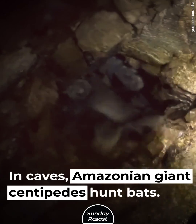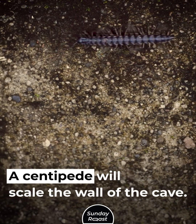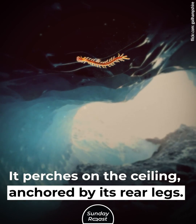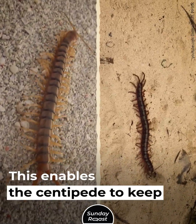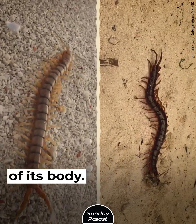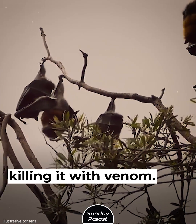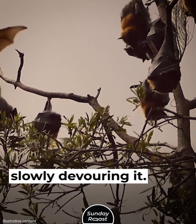In caves, Amazonian giant centipedes hunt bats. A centipede will scale the wall of the cave and perch on the ceiling, anchored by its rear legs. These legs have sharp, extra-large claws at the tips, which enables the centipede to keep a firm grip. Then the centipede swings out the rest of its body, snatching a flying bat out of the air and killing it with venom. It then holds the heavy prey with its four legs, slowly devouring it.